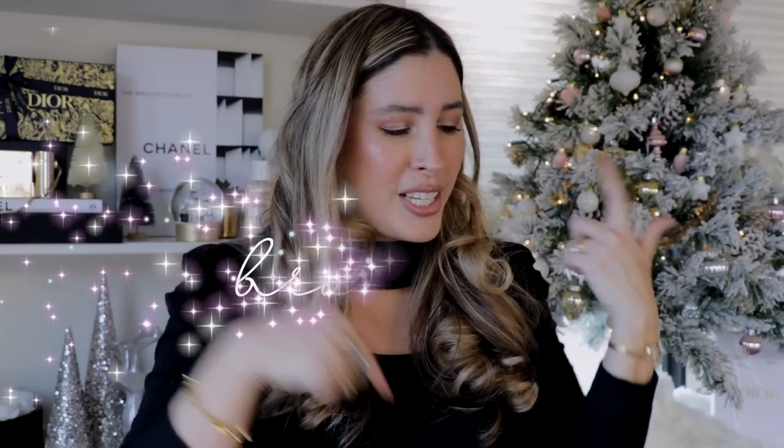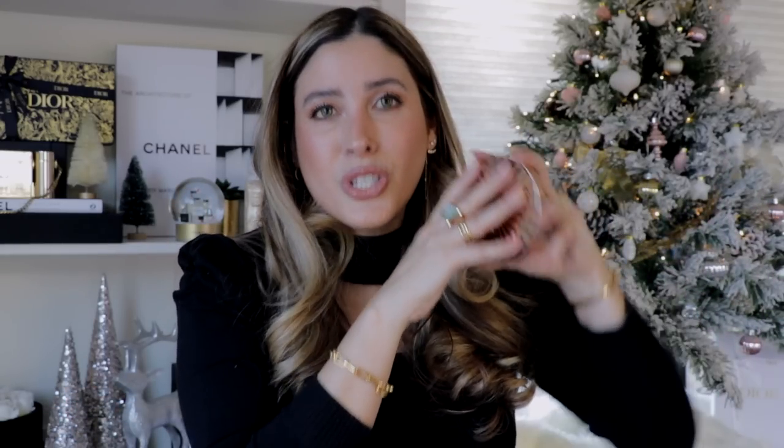Moving into bronzers — for cream bronzer, Charlotte Tilbury created a stunning one. It has a dense, clay-like consistency, but it spreads really easily and won't lift your foundation. The shades are gorgeous; my perfect match is shade number two, which has a beautiful doré kind of undertone. A little goes a long way, and although I was initially concerned about the density, it doesn't disrupt the foundation at all.